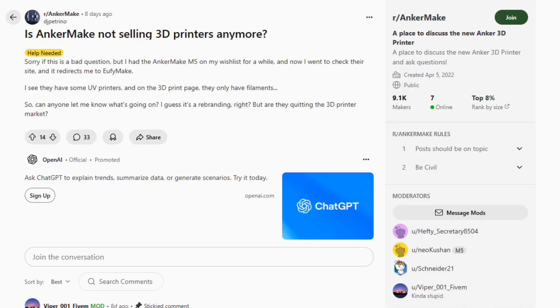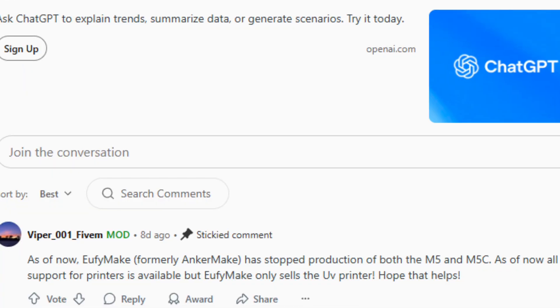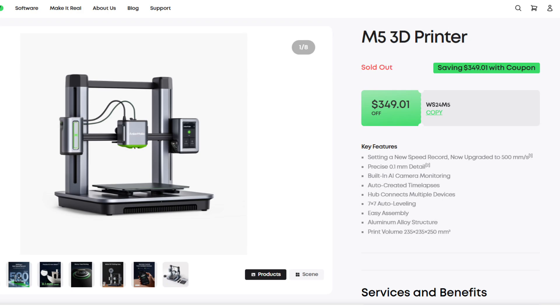So by my count, that's at least two strikes against Anker in their 3D printing ventures. About ending production on the M5, Anker hasn't officially made an announcement — they've just quietly stopped selling this 3D printer, and on their website it's now listed as sold out. Looking at responses on Reddit, this move has caught even loyal users off guard, especially those who invested early or expected continued support on their existing 3D printers.